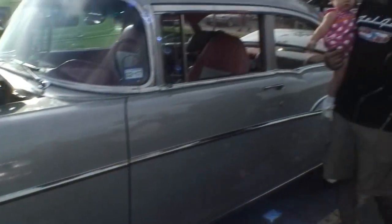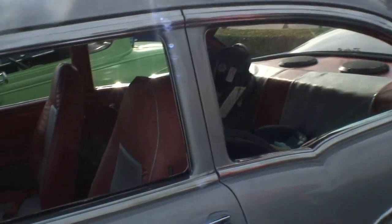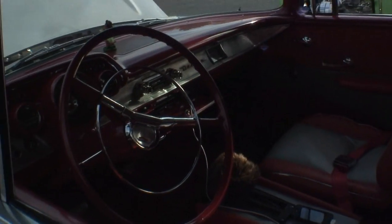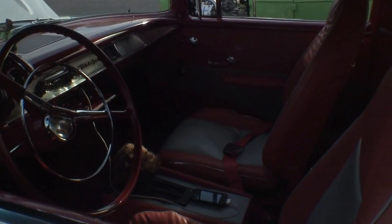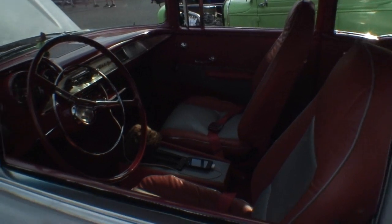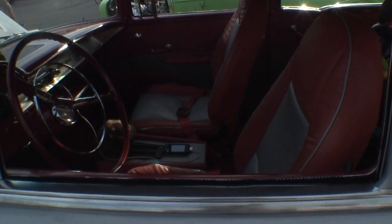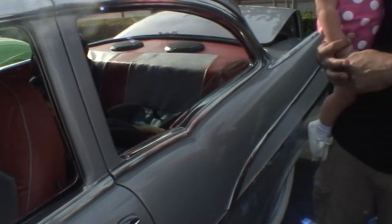Now take a look at the interior here. It's got red interior. It's a silver car and a big steering wheel as you see in the older cars. This is an original color choice from the factory — Inca silver with red and white interior. Now this doesn't come with power steering, right? No, they do not. That's the reason for the bigger steering wheel.